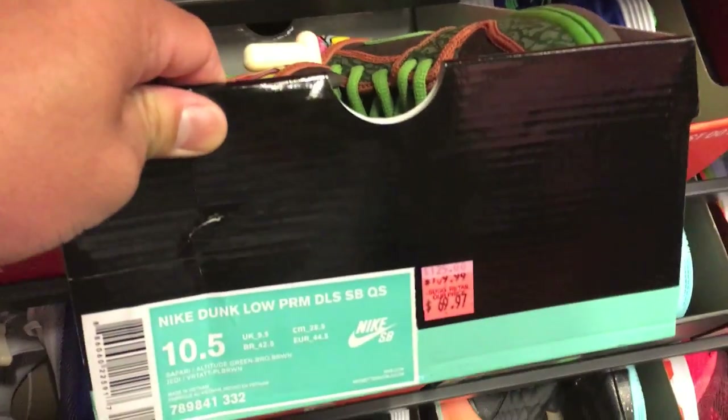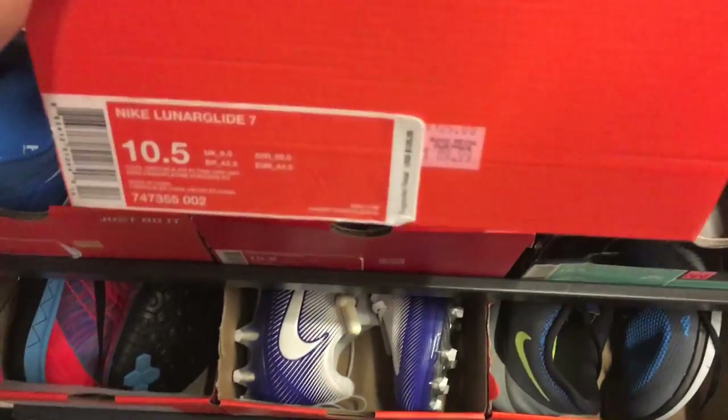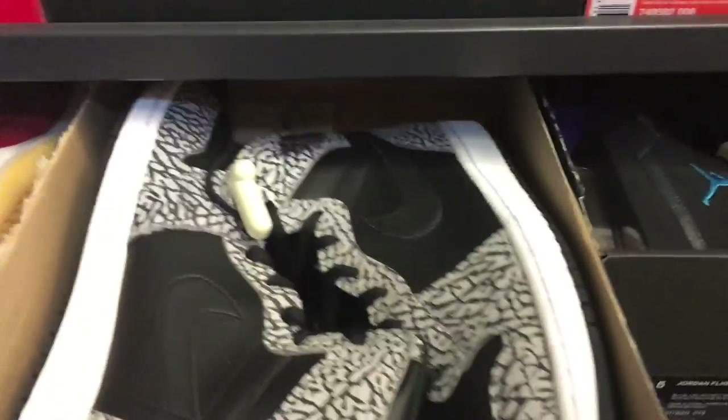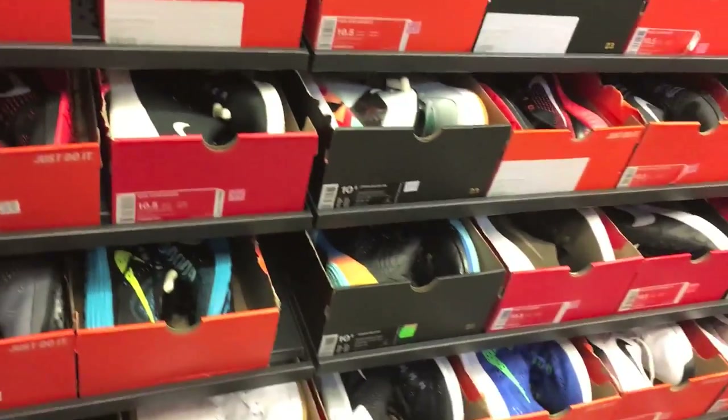De La Soul lows — dopeness — for $70. They were cheaper than that though; the last time I came to the other factory store I think they were like $45. Crazy — I should have doubled up on those ones. I already have the other ones though, so no need. I mean, I have both the highs and the lows. Just a dope shoe. People didn't really get it though.